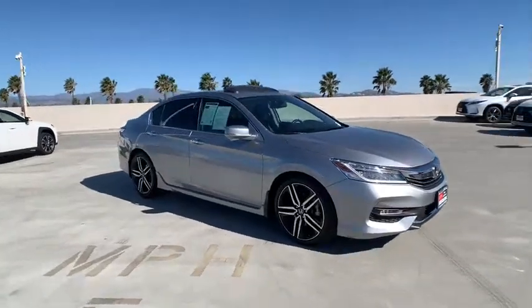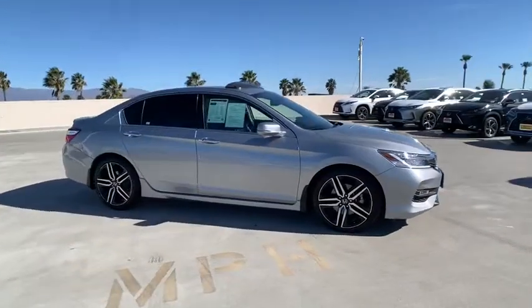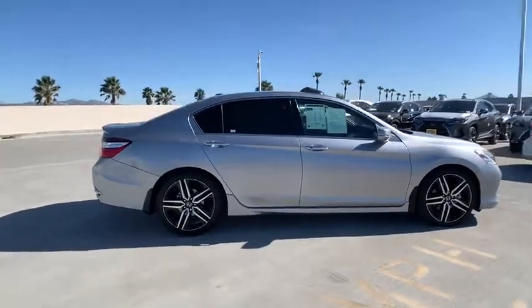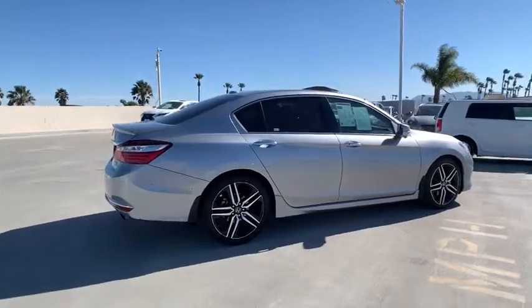Make a great choice today with the 2016 Honda Accord. Ingeniously simple, yet overflowing with luxury and technological creativity. All that and more in the Accord.